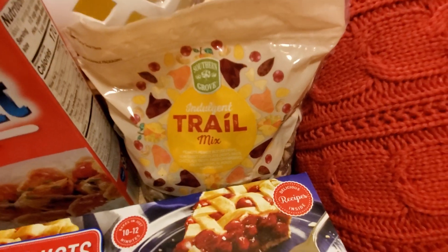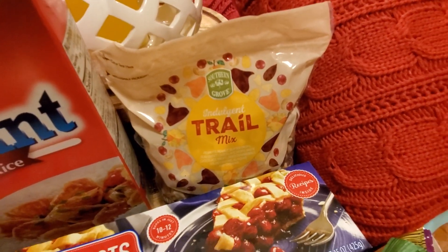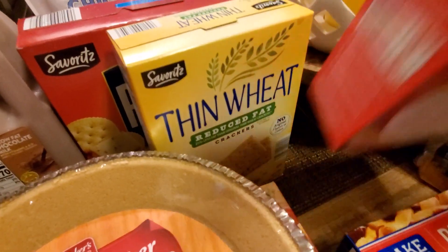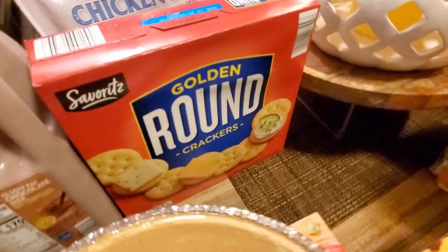My tried and true trail mix that I love so much — it's my late night snack. Love it to pieces. I got some instant white rice because you should always have that on hand. I got thin wheats, generic for Wheat Thins. I also purchased some golden rounds.